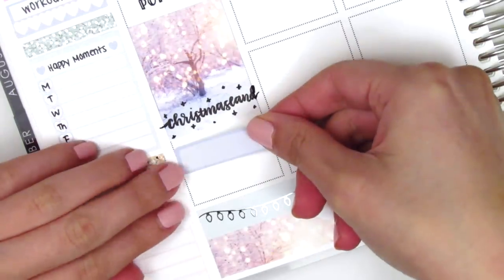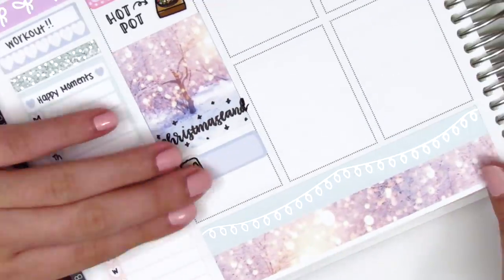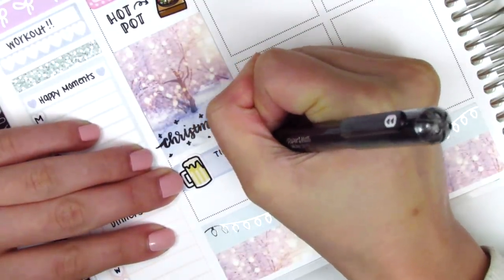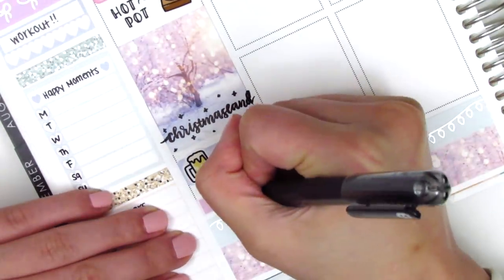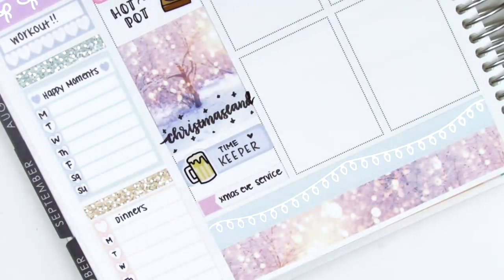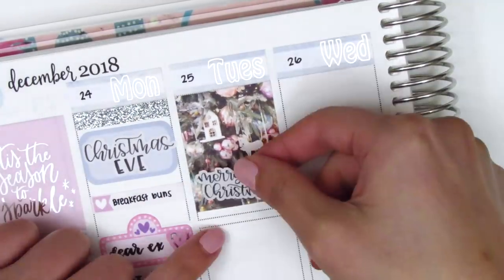I actually did not like how the hand lettering turned out because I ran out of space, but I wasn't going to waste the box so I just dealt with it. Afterwards we went to a bar and got some beer — that beer sticker is from Hazel Sticker. At the end of the night we went to the Christmas Eve church service with my family, so I put that on a little things at the bottom of my spread.